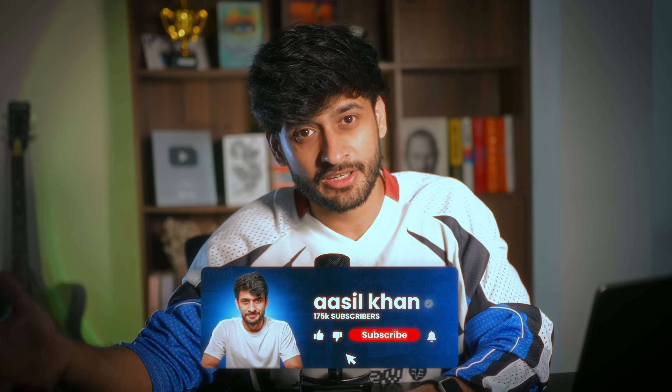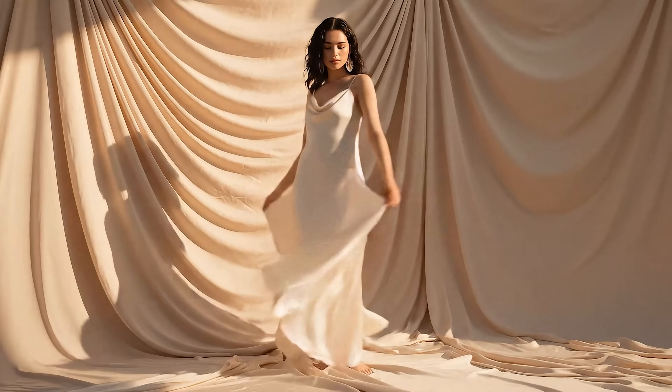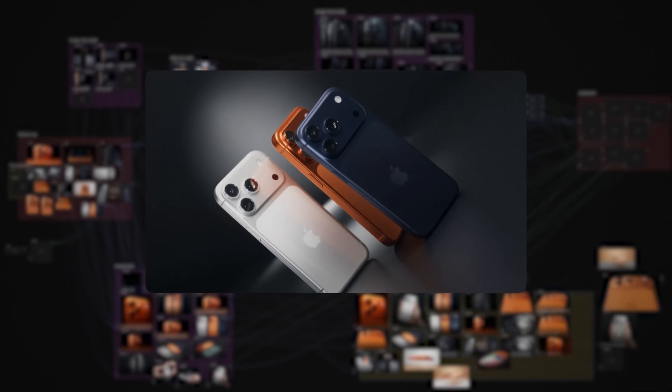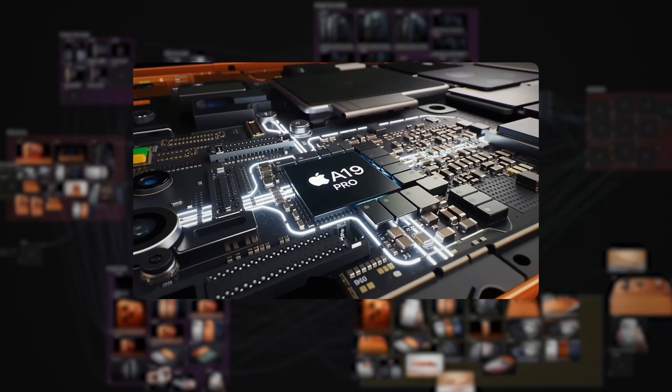Video editing has been one of those skills which used to take years to learn and master. But now, because of tools like this, anyone who knows how to prompt well can create really good videos. What you'll see next has been completely created in Freepik Spaces.